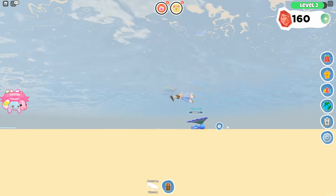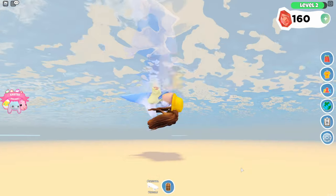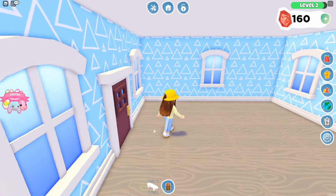Bluebell loves to do everything, even swim — even if they're drowning. Shark! Angry shark! No! No!